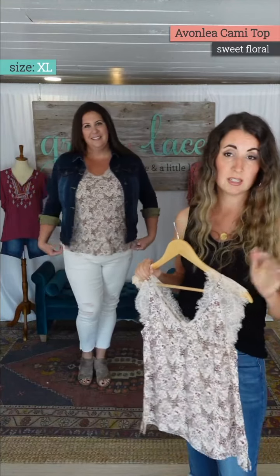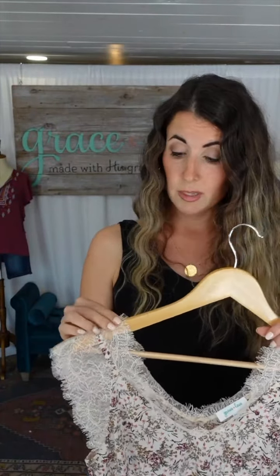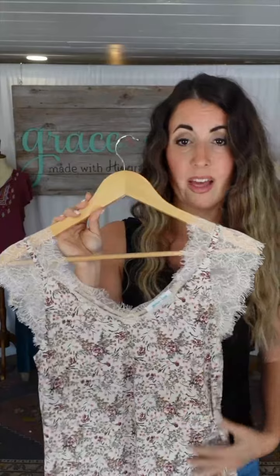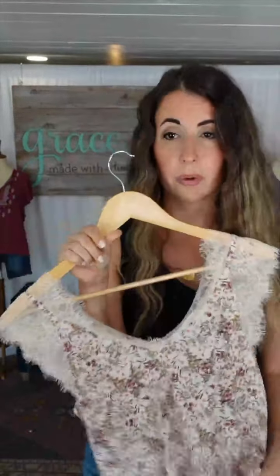This is our only design in this print, but if you guys love it our design team is always willing to bring it back in other colors. It's really pretty, very flattering on, and of course the material being wrinkle-free plus stretchy makes it super comfortable too.